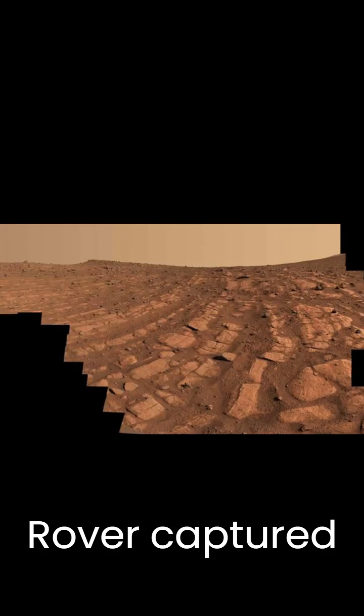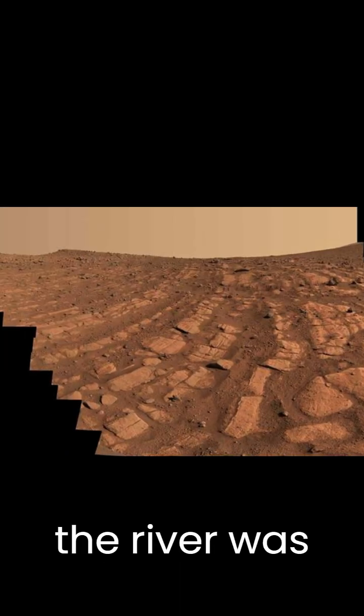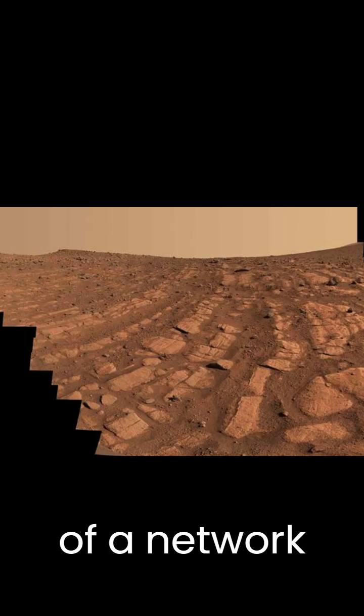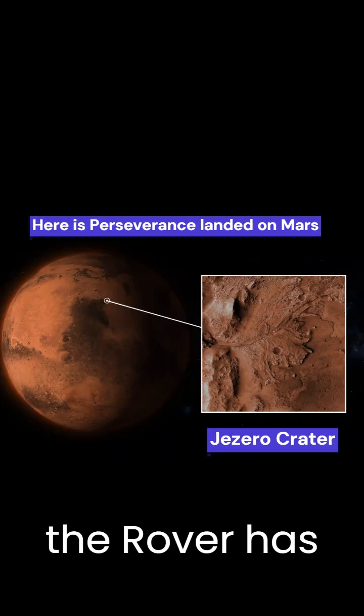The rover captured this image at a location called Skrinkle Haven, suggesting that the river was deeper and faster moving than any previous evidence found on Mars. The river was part of a network of waterways that flowed into Jezero Crater, where the rover has been exploring.